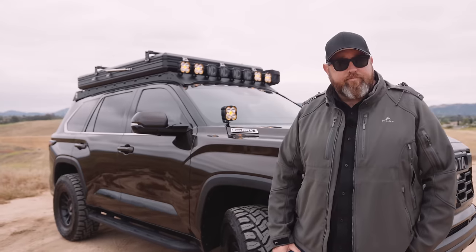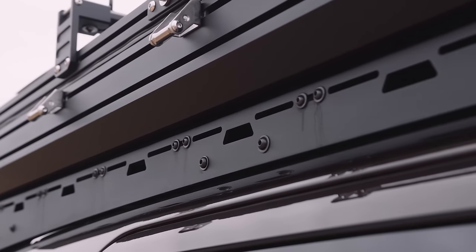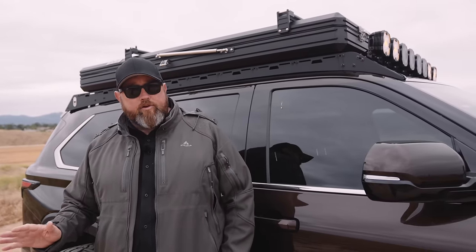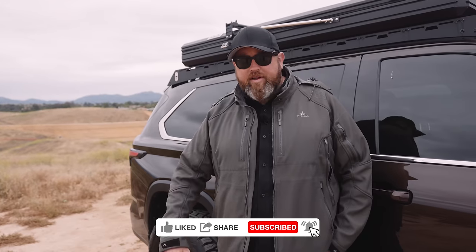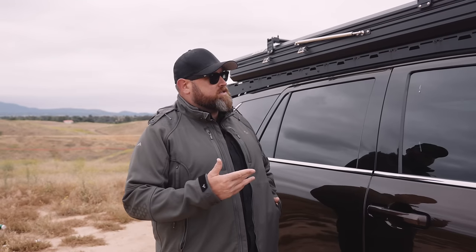The rack is by Westcott Designs, based in Phoenix, and this was one of the first ones that went out. I was one of the first people to get the Sequoia and took it directly over to Jeff Westcott. The quality is second to none — he showed me how everything worked, where it was made, how it's cut and powder-coated. It's a solid rack with extruded aluminum crossbars and standard T-nuts, so it's easy to mount stuff to it.